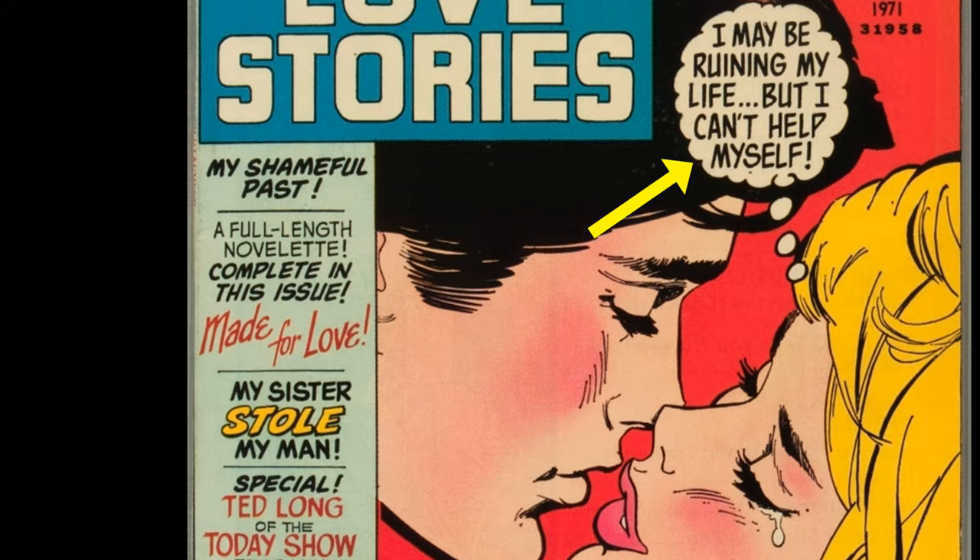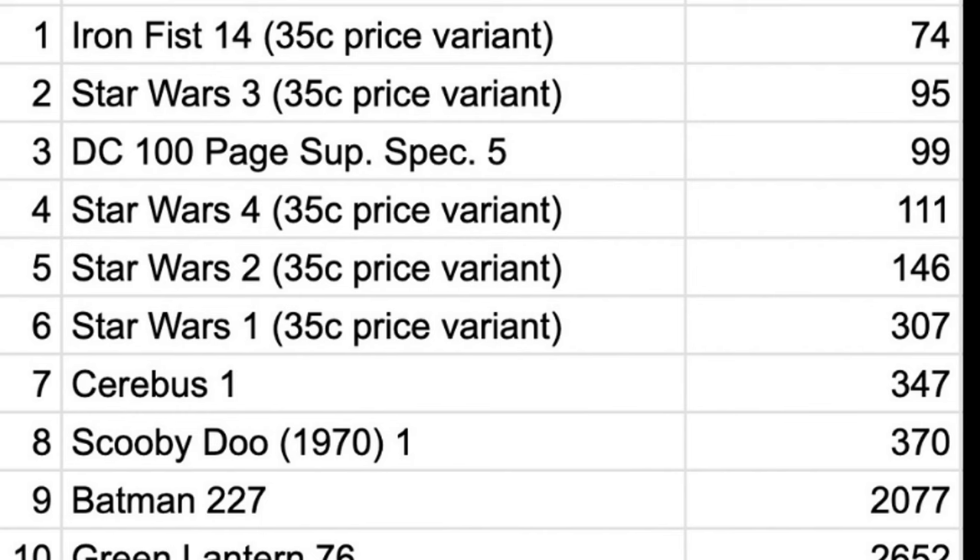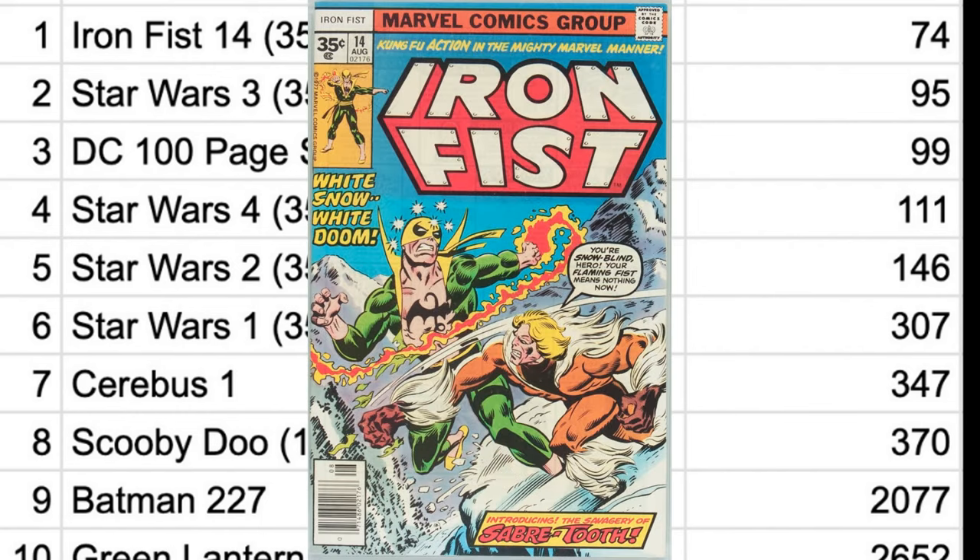Now we're at number one of the rarest Bronze Age books, and it's another 35-cent variant. This time though, it's not Star Wars — it's Iron Fist number 14, which is the first appearance of Sabretooth.